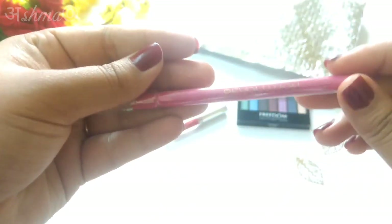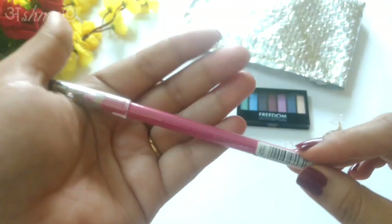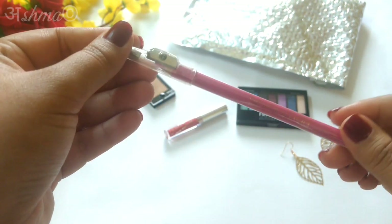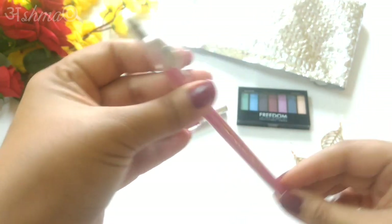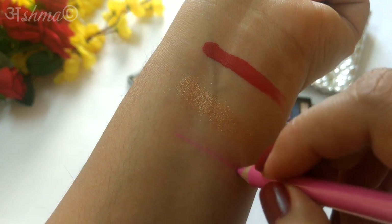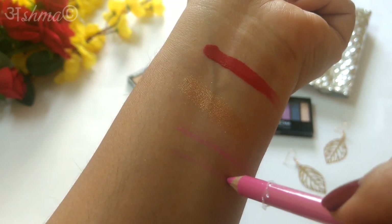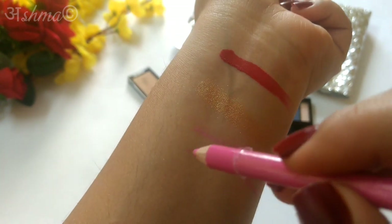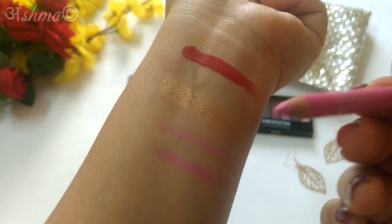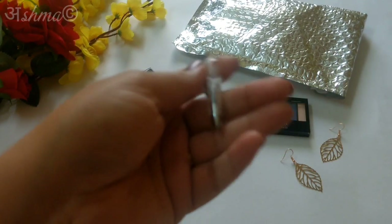Next we have a lip liner from Makeup Revolution in the shade Bold Pink. I think everybody will be getting the same shade. The sharpener is on the cap so no external sharpener is required. I'm gliding it on my hand without applying any pressure at all — and you can see the color. You can make it dark or light by adjusting the pressure. You can even use this as a lipstick because it has a creamy texture.